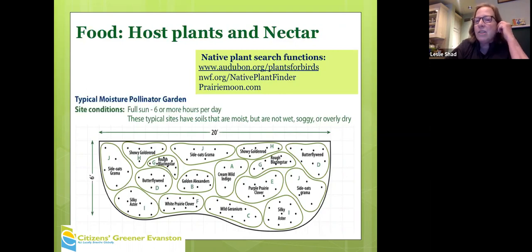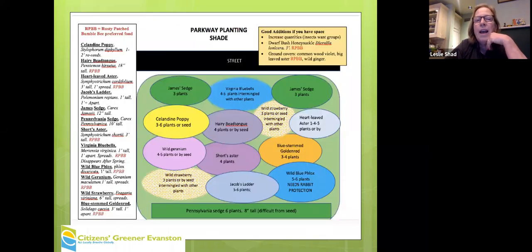There are plant search functions to find a variety of plants. Audubon does planting for birds, and the National Wildlife Federation shows how many caterpillars eat from particular plant species. There are also two online nurseries — Prairie Moon and Prairie Nursery — that allow you to search all native plants by height, sun needs, shade needs, and soil. So there are search functions available for natural habitat.